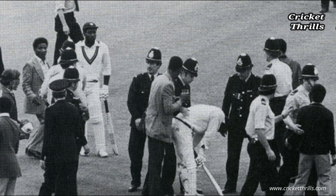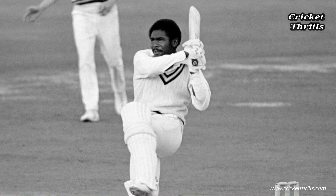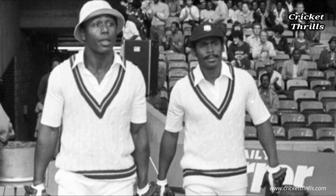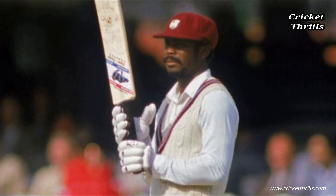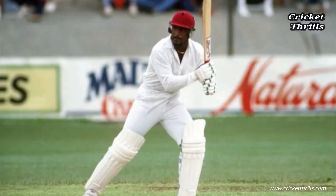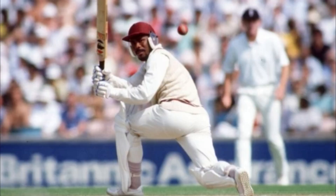No one thought about a blackwash in advance, I can assure you of that, Haynes said. The mistake the England authorities made repeatedly during the 80s was to try to leave the wickets flat to nullify the threat of our fast bowlers — but all they did was make it hard for their own bowlers to bowl us out twice. West Indies won the following series in the Caribbean in 1985-86, 5-0 as well. Gordon Greenidge finished the summer with 572 runs at 81.71, including another double hundred — 223 in the fourth test at Old Trafford. If you like this video, please comment, share and subscribe. Thank you very much.